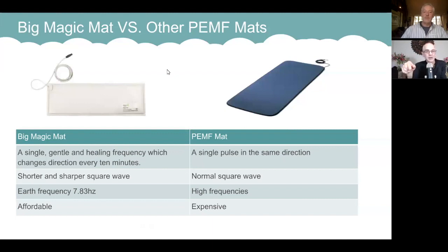Our unit uses the human resonance frequency of 7.83 hertz. Other mats use high frequencies, or high and low frequency combinations. We stick to one frequency — the natural frequency. It's not the only human resonance frequency, but it is the dominant frequency found in the environment.